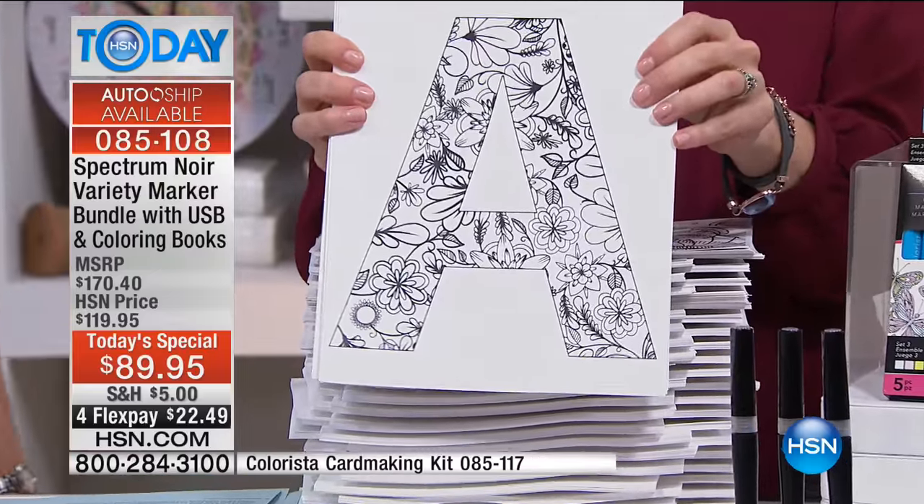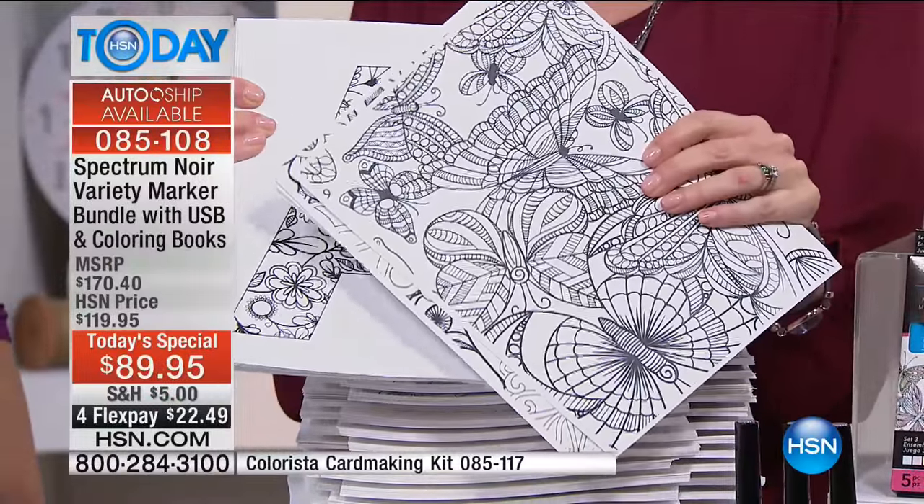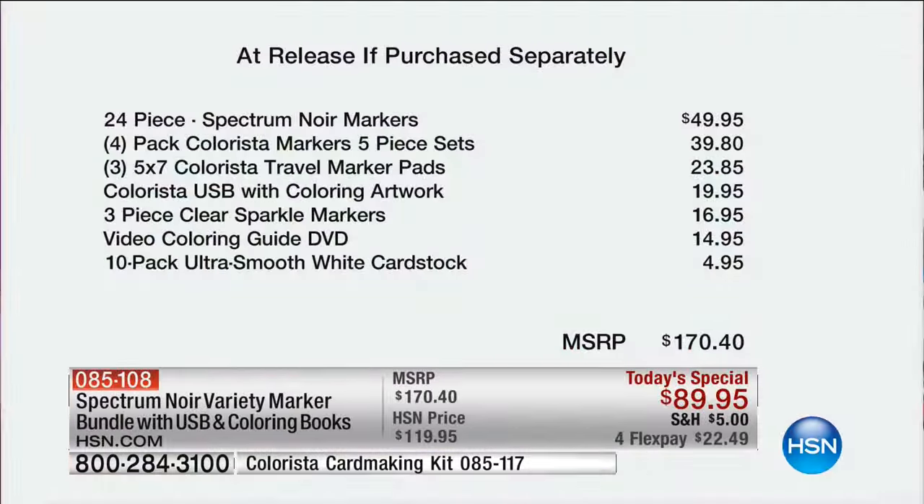You know that grown-up coloring book trend? Each one of those coloring books can be ten dollars — you're getting 700 images today. If you were to purchase this separately it would be $170. The Spectrum Noir markers alone — 24 double-sided markers — are a $50 value. You're also getting 20 additional markers, that's a $39 value right there, already well over the price of the entire today's special. It's just $89 today, not $170.